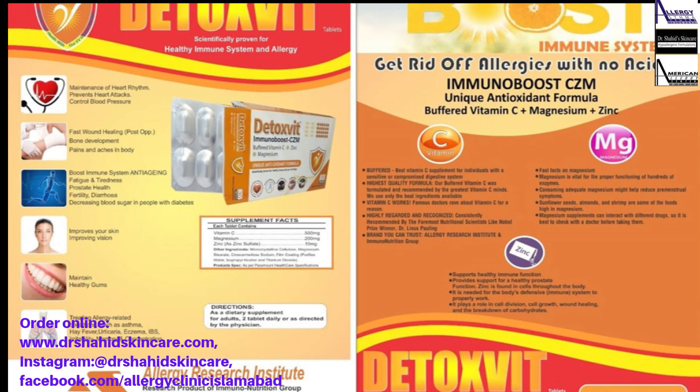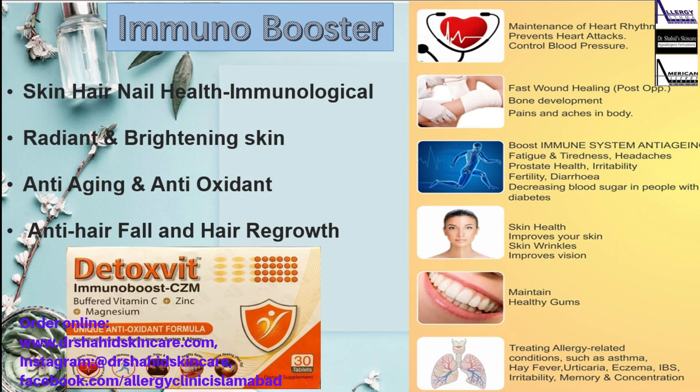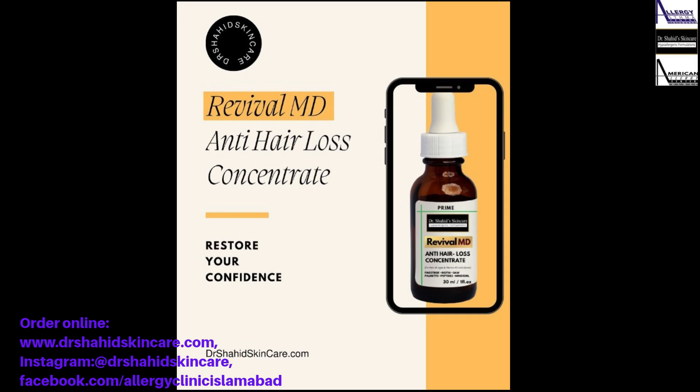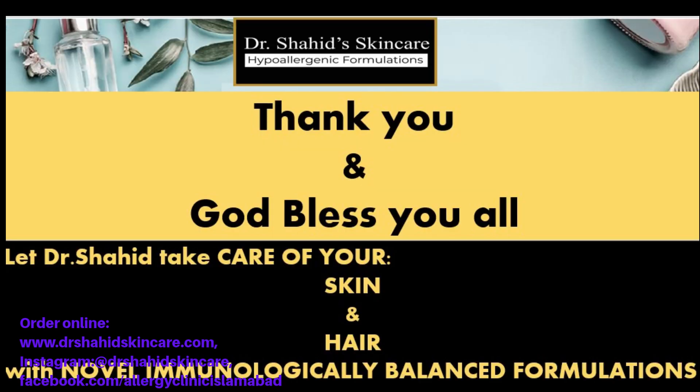Along with the dermaroller and serum, you must use slit drops as immunostimulation and Detoxfit for immunoboosting hair, skin, and nail health. Detoxfit contains vitamin C, magnesium, and zinc — these are excellent immune boosters.